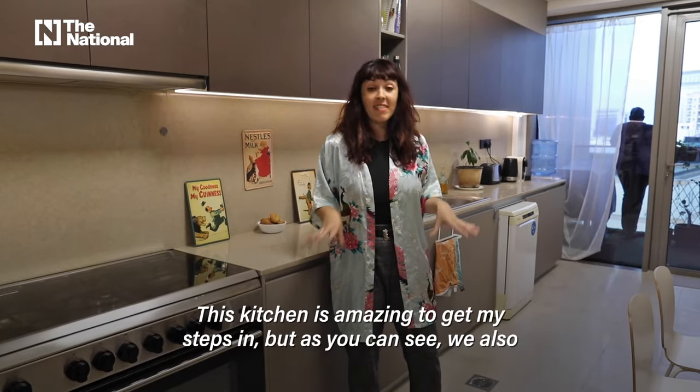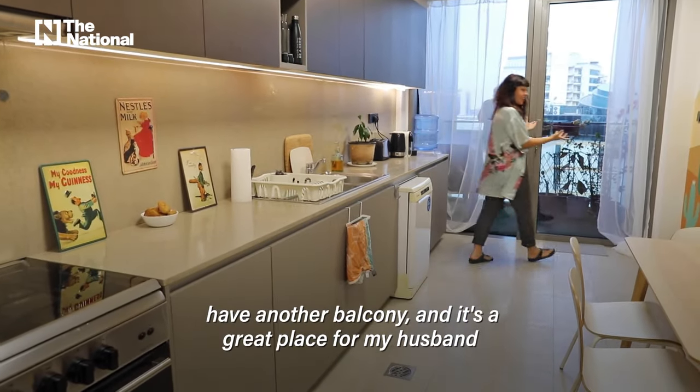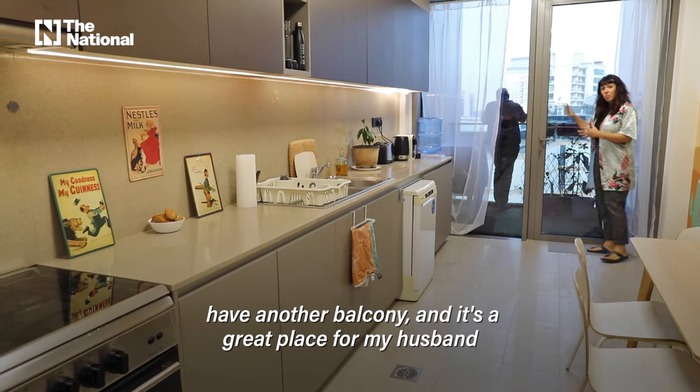This kitchen is amazing to get my steps in, and as you can see, we also have another balcony — it's a great place for my husband to be on the phone.